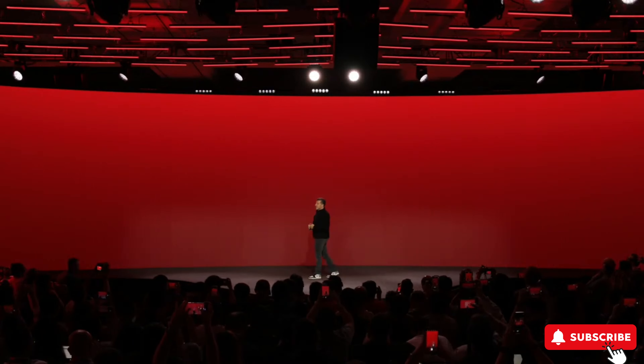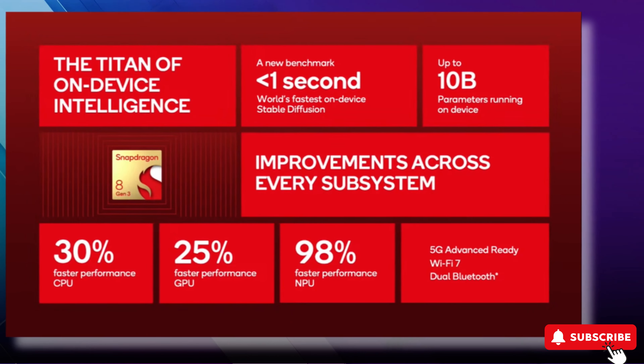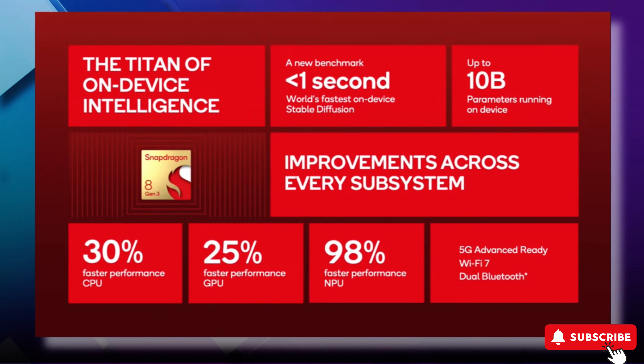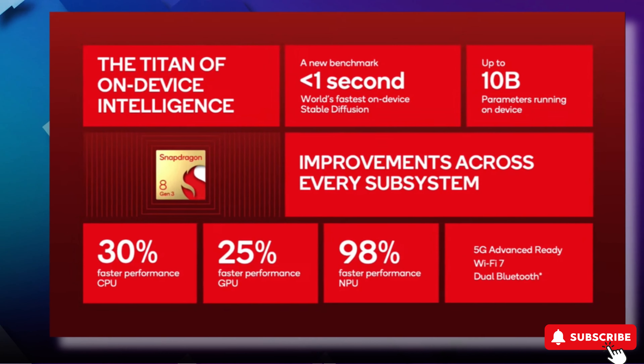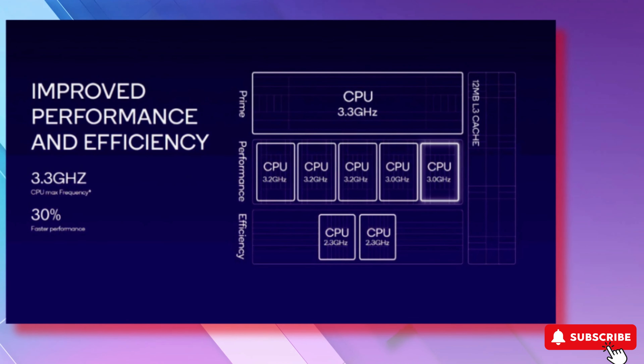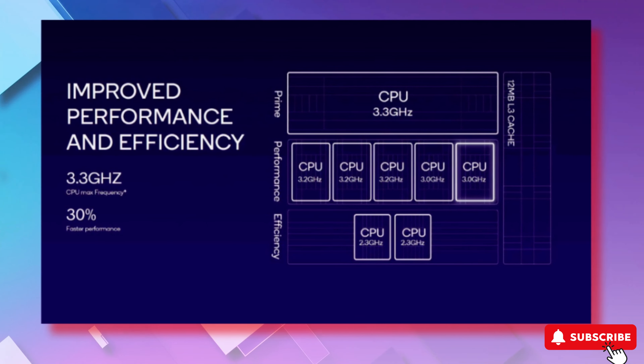The improved Hexagon NPU can boast a 98% performance increase over last year's. Qualcomm claims an increase in CPU performance of 30% and a 20% increase in energy efficiency. The Kryo processor has one main core based on ARM Cortex-X4 with a frequency of up to 3.3 GHz, which is 100 MHz faster than the previous chip.